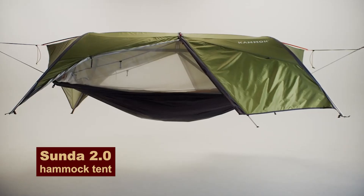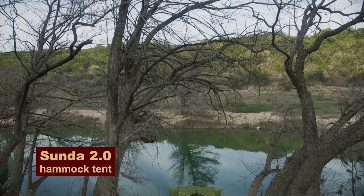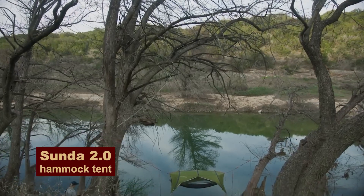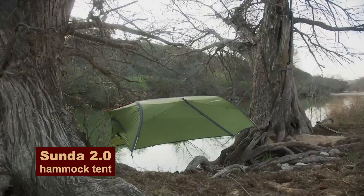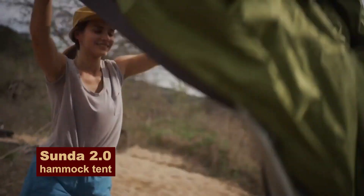Slopes, bumps, ants, puddles, and you're about to settle in for the night. Your night will be quiet because there's a hammock with a Sundra 2.0 awning. Sleep in comfort!